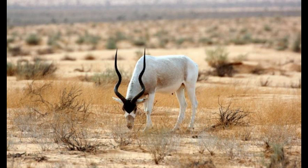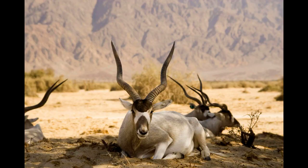Males are a little bigger than females and stand about 41 to 45 inches at the shoulder, compared to females who stand 37 to 43 inches at the shoulder. Males are also heavier and weigh between 220 and 276 pounds.